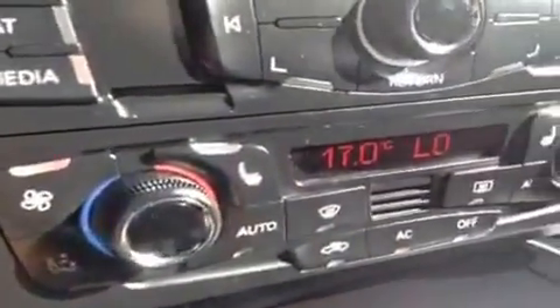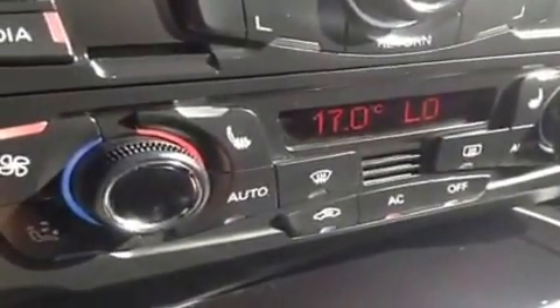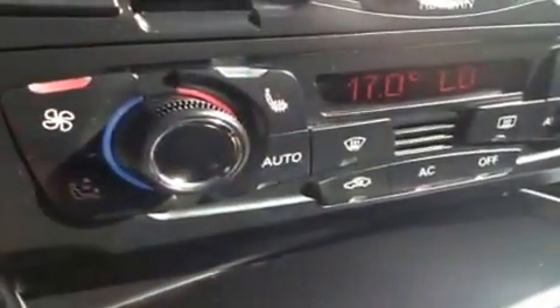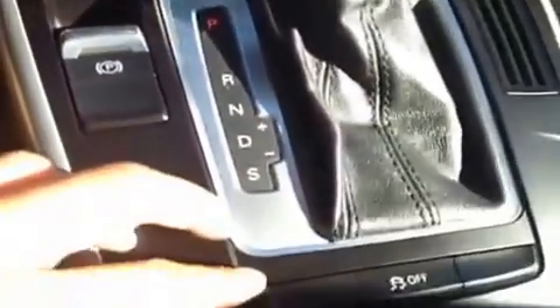Dual climate control, heated back windows, both back and front. You have front heated seats, AC, leather shift knob, emergency park brake, and ABS traction control. You also have cup holders and a storage compartment here.